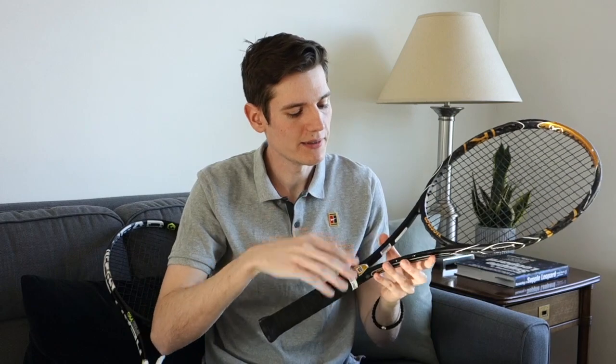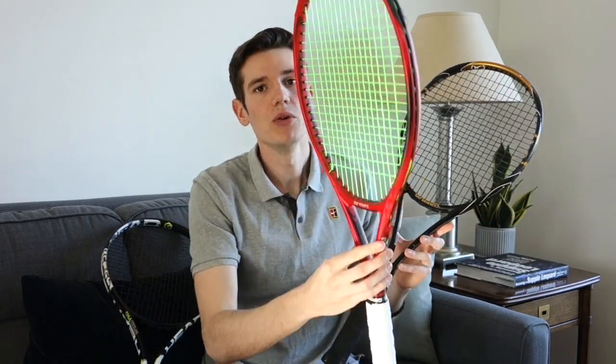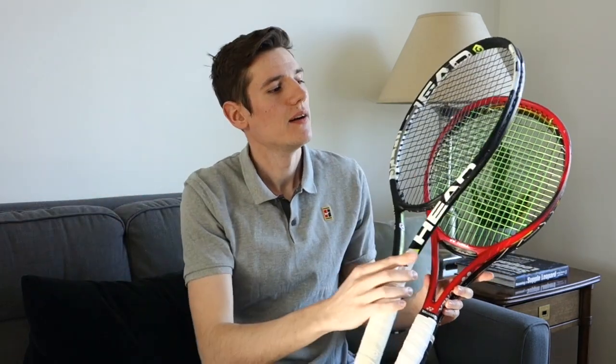This racket was released in 2007 when smaller head sizes were still more popular — it's the K Blade Tour with a 93 square inch head. Next, this V-Core is a 95 square inch head size, which is what Djokovic currently uses and is now considered one of the smaller head sizes. Finally, this Speed Pro from Head is 100 square inches — the more common, typical mid-plus racket you'd see today.